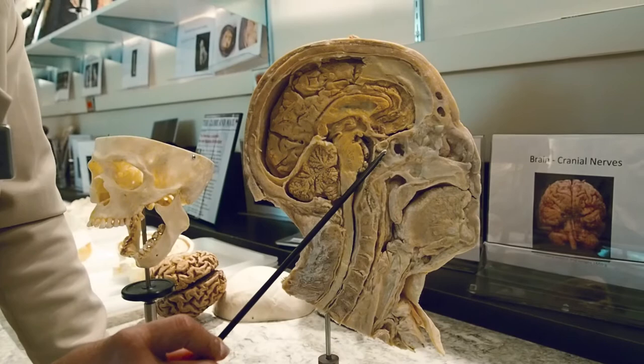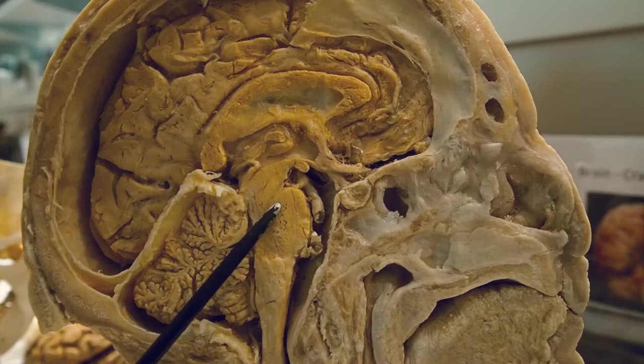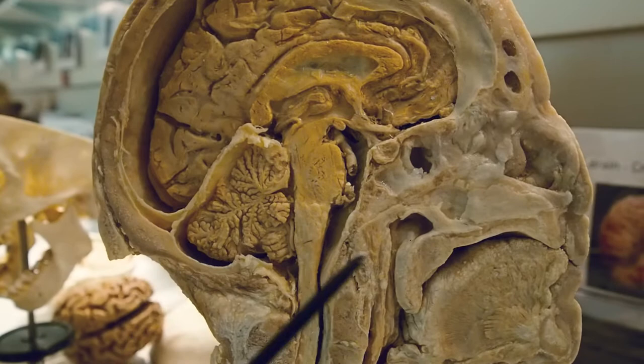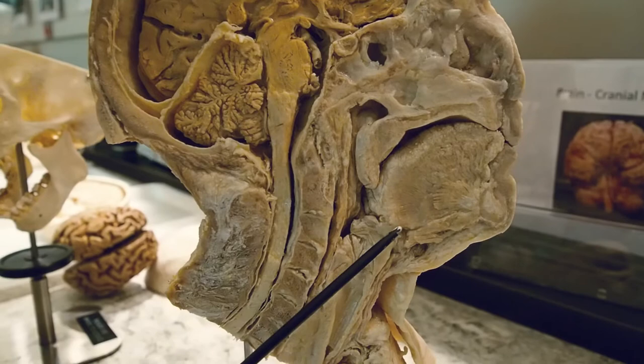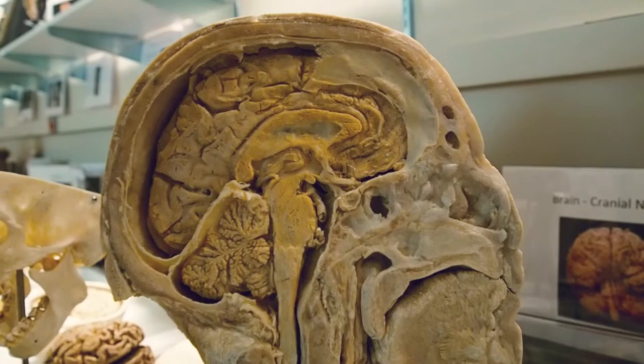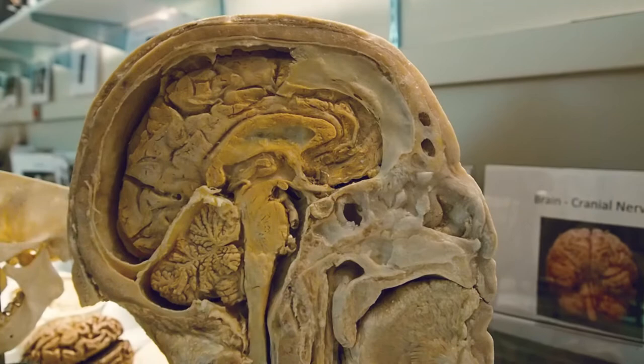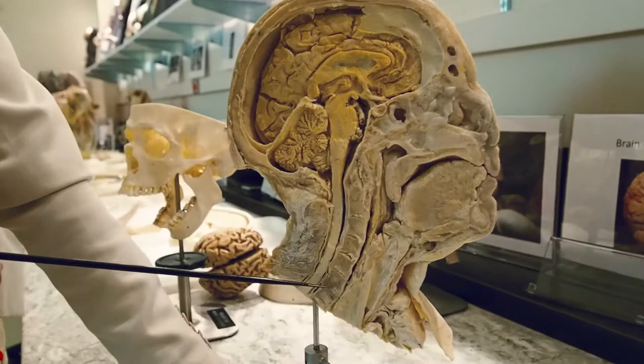This tiny thing is the pituitary — that small master gland which controls so many organs and hormones. This is the brain stem and that is the cerebellum. This here is the tongue — do you ever think that the tongue was so big? And this here is part of the nose — these openings are the sinuses. I'm sure you've all had sinusitis at one point or another. Those sinuses are air spaces lined with mucous membrane inside the skull.